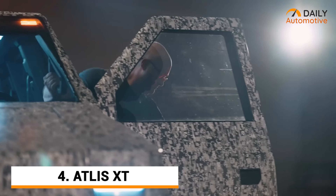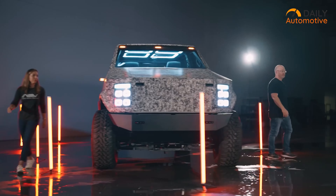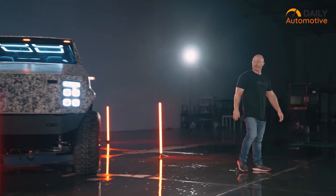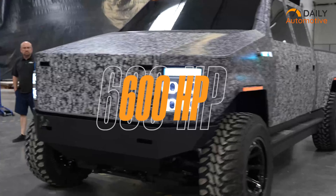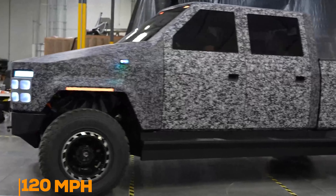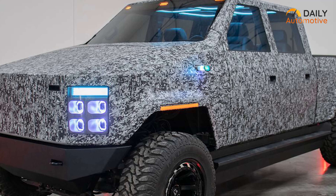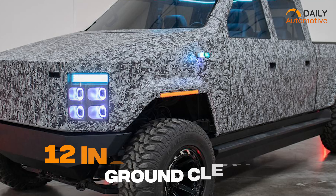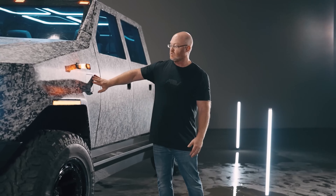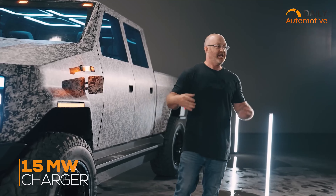The Atlas XT is neither a small truck nor a full-size one. Instead, it's quite an angular consumer-level HD truck — a medium-duty workhorse that produces over 600 horsepower and a top speed of 120 mph. This powerful vehicle does 0–60 in just 5 seconds with a ground clearance of 12 inches. Atlas claims the 250 kilowatt-hour battery can be fully charged in 15 minutes using its own 1.5 MW charger.